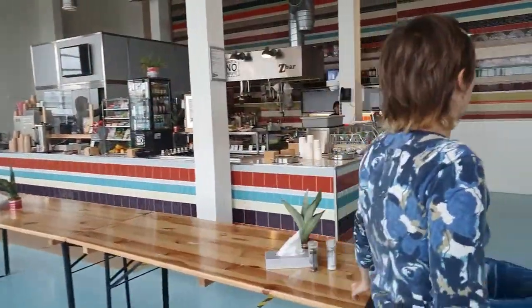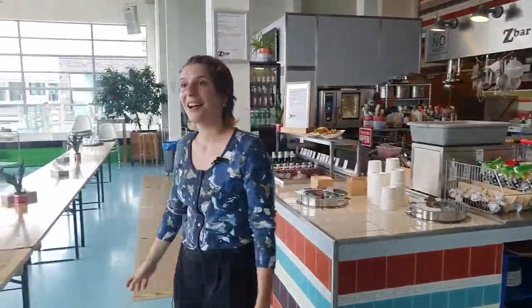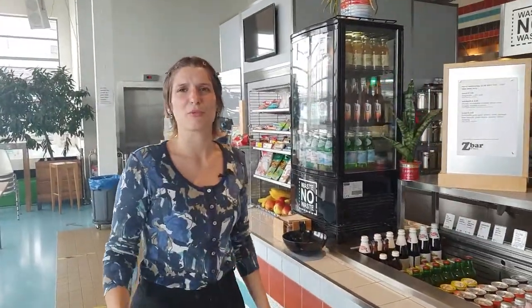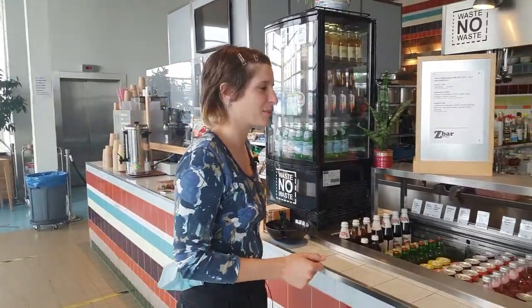We're going to have a little look at what is served here. There's an alarm going off — they are doing some reparations on the roof, so maybe it's going to be solved. Let's have a look at the food in the meantime.